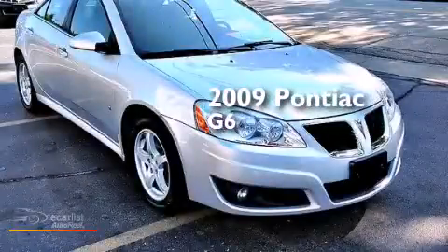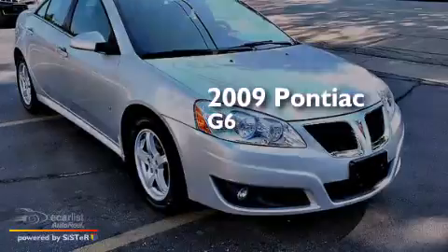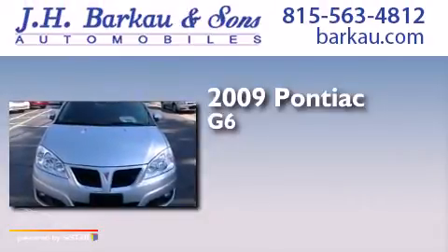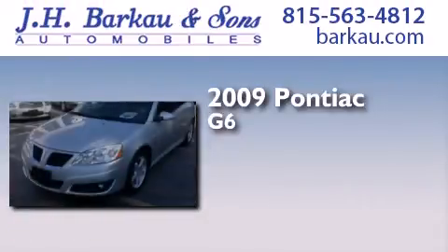This is a 2009 Pontiac G6. This car has an automatic transmission and a 3.5 liter V6.